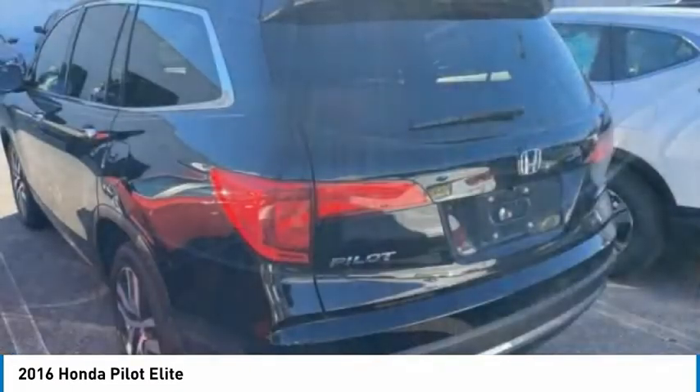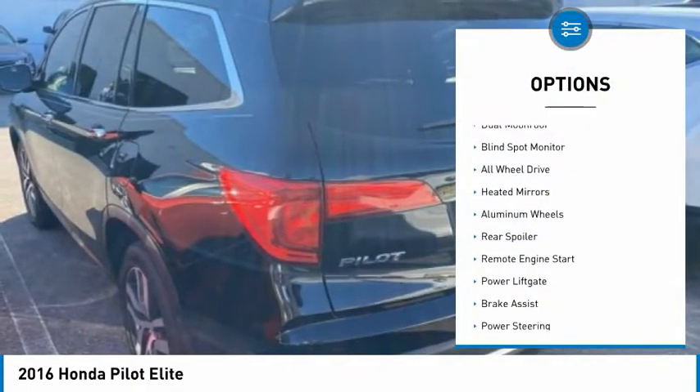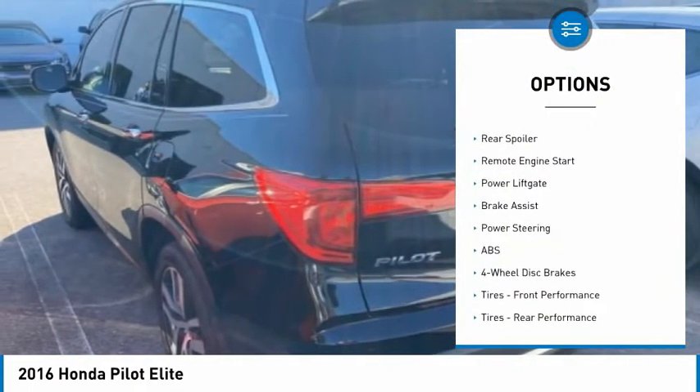Here are some of this vehicle's great options: tire pressure monitor, dual moonroof, blind spot monitor, and all-wheel drive.